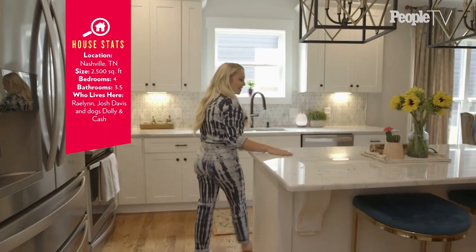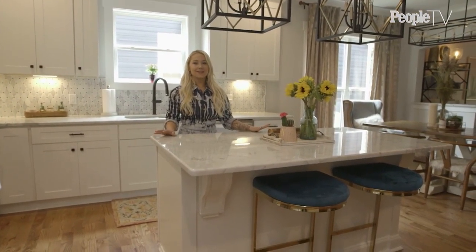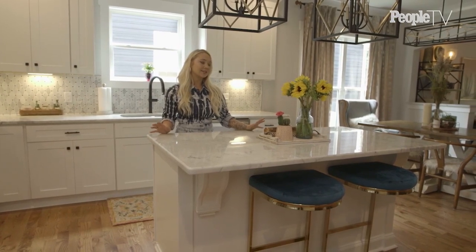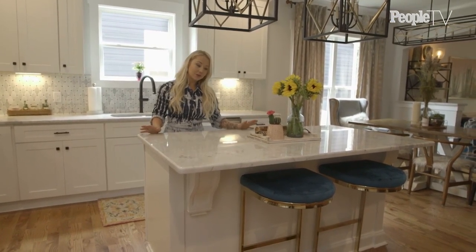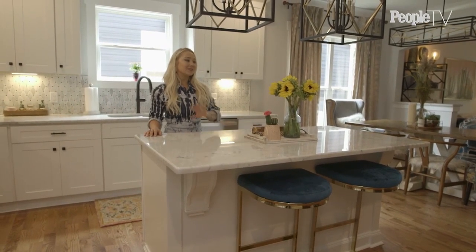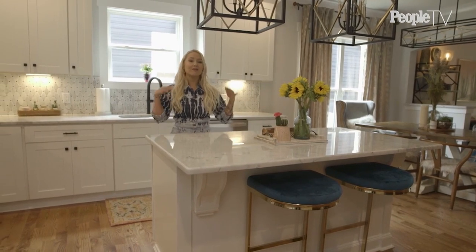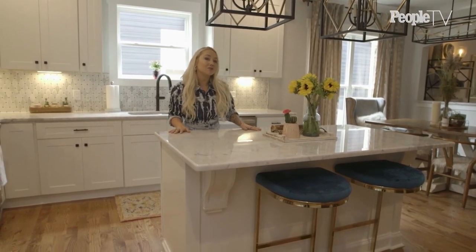This is our kitchen. I am so obsessed with the kitchen because I really wanted it to have a traditional feel, but also be very modern at the same time. And as you can tell, my style is kind of like this boho western feel.